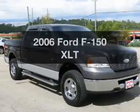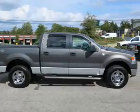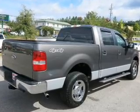Get noticed in this 2006 Ford F-150. If you're looking for an automobile with great attributes, look no further. The powertrain includes four-wheel drive with a reliable engine connected to a smooth shifting automatic transmission.